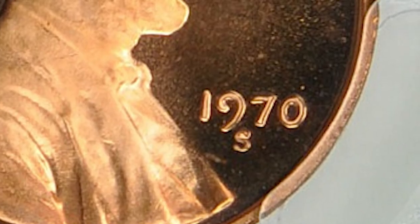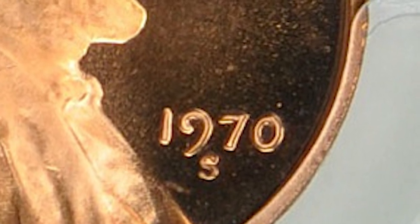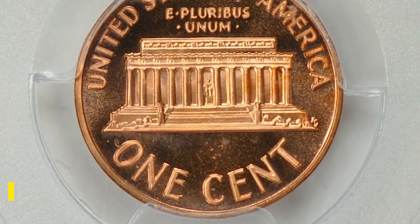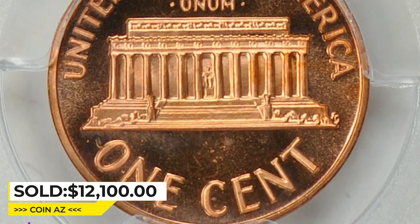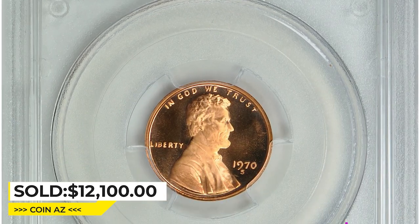Lacking just one point for absolute perfection. The PCGS population is comprised of only three specimens in this grade, including this gem. It was sold for $12,100 with buyer's fee at Great Collections auction.